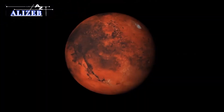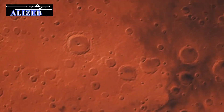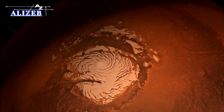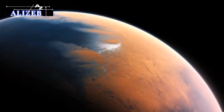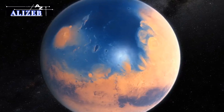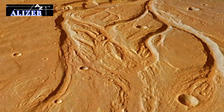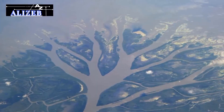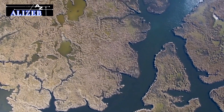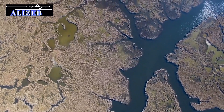Mars' watery past: billions of years ago, Mars was a very different world from the arid, frigid planet we see today. During this earlier period, Mars boasted a much thicker atmosphere and a warmer climate, conditions that would have supported the presence of liquid water on its surface. Evidence supporting this warmer, wetter past is found in several key features. Valleys and outflow channels: Mars is dotted with extensive networks of valleys and outflow channels that closely resemble river valleys and deltas found on Earth. These features suggest that liquid water once flowed across Mars' surface, carving out channels and transporting sediments in a manner similar to Earth's river systems.